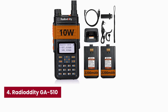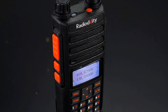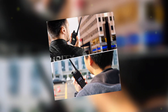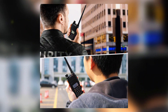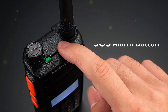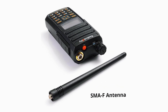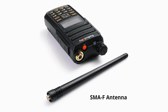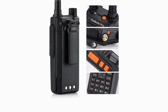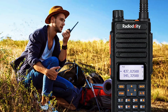Number four: Radioddity GA510. Claiming the number four slot as your high-power passport to portable contacts. With tri-power output selectable at 1, 5, or a full 10 watts, it punches through murky RF where lesser handhelds fade. Dual-band coverage on two meters and 70 centimeters plus 128 programmable channels let you hop from local repeater rag chews to emergency simplex in seconds.